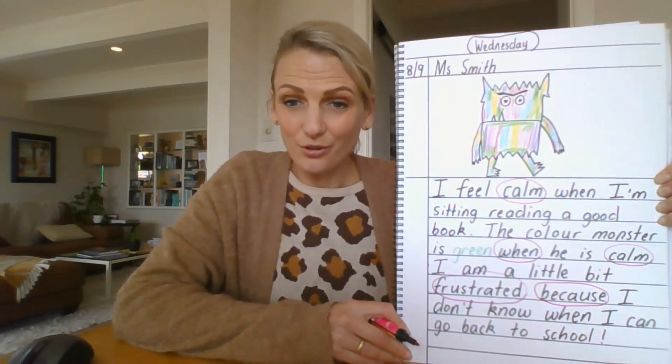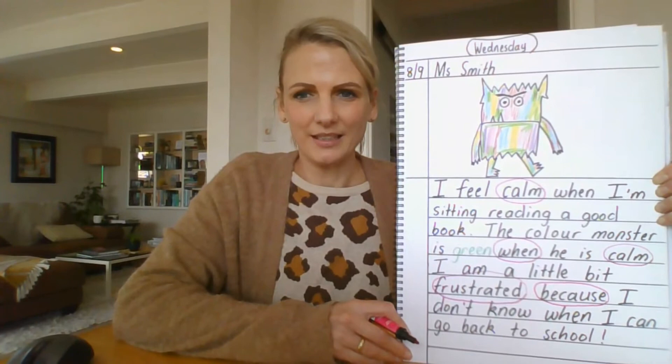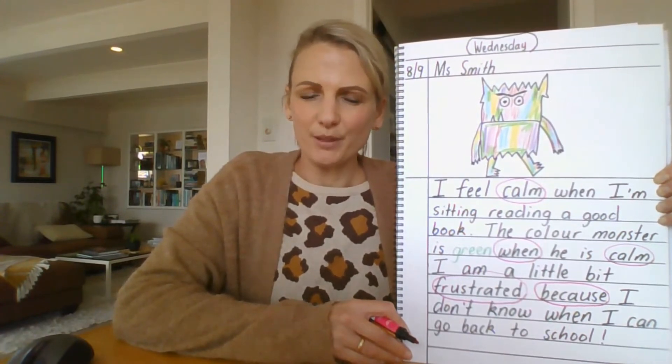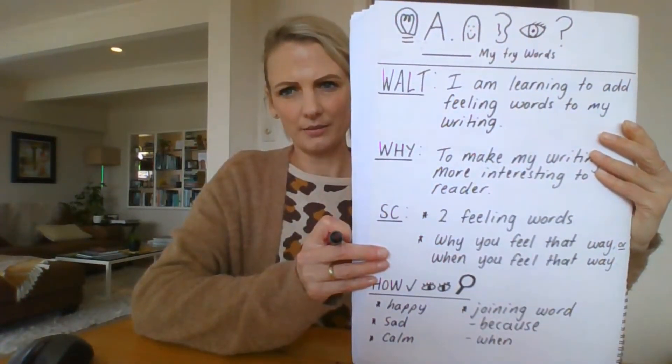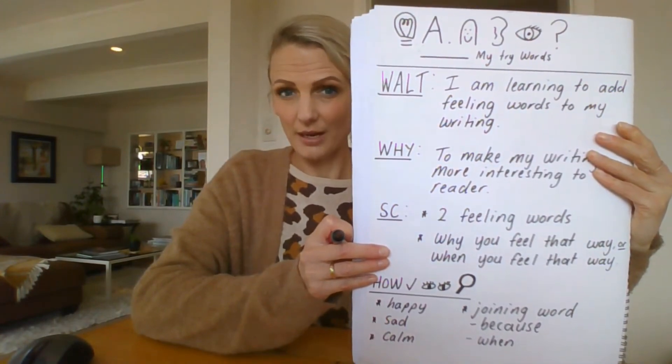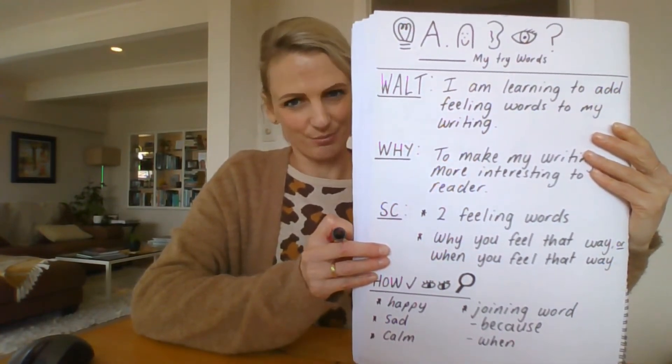Okay, so you can have a go now at self-assessing your writing. Try it by yourself, but if you need a little bit of help you could ask your mum or dad. Don't forget also to check these things at the top here — these are the things that you can do every time you do some writing.